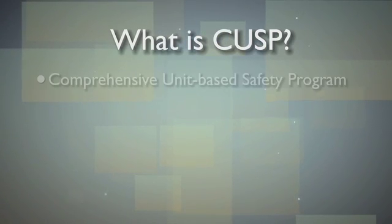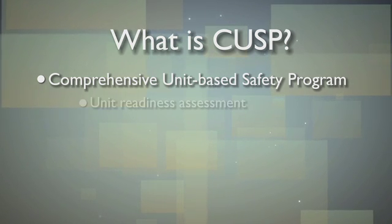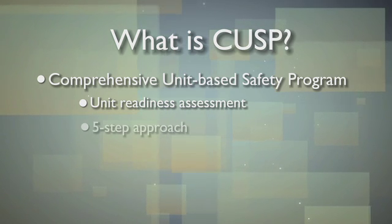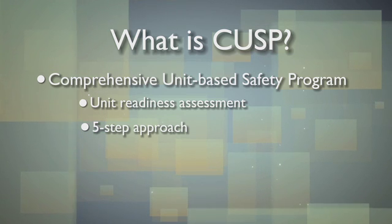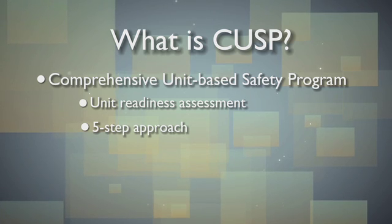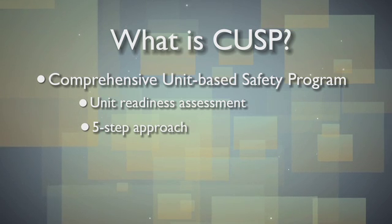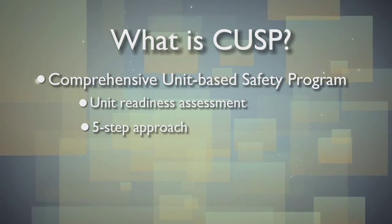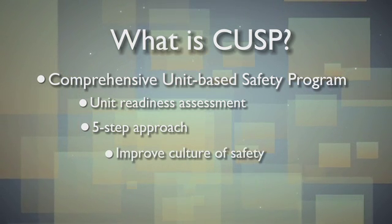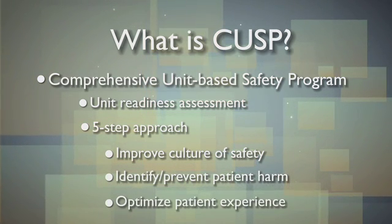CUSP stands for Comprehensive Unit-Based Safety Program. It includes a Unit Readiness Assessment and, when ready, a five-step approach to identifying and preventing patient harm in clinical work areas. We have found that by following the five-step approach, you're better able to stay focused on goals important to patient safety. These include improving the culture of safety, identifying and preventing patient harm, and optimizing the patient experience.